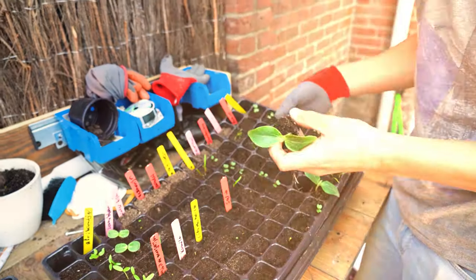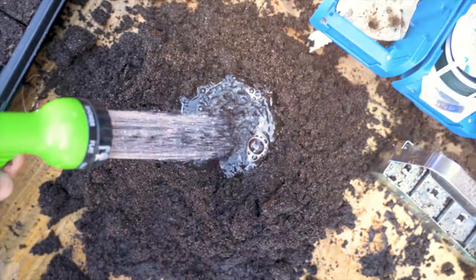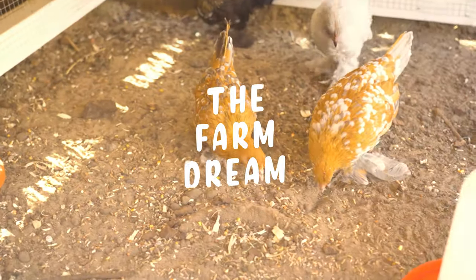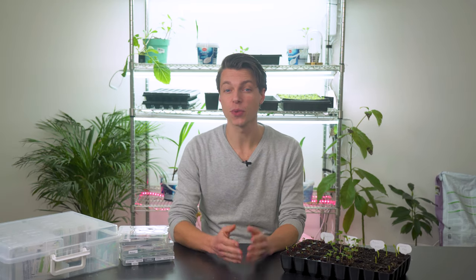In today's video we will chat about seed germination rates, growing styles and how many seeds you should plant. Welcome to the Foundry, my name is Raymond and I want to chat to you about starting seeds for this year. There are a few things we should cover to make sure that you will get great germination and sow enough to prevent empty spaces in the garden.